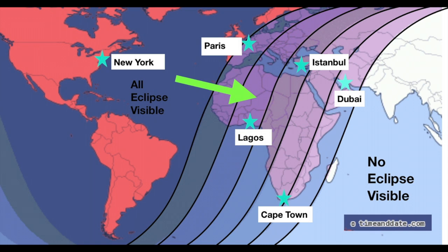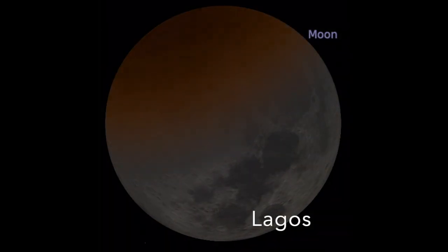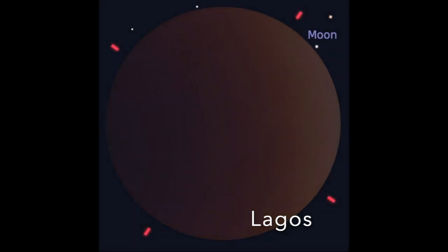In the next zone, the moon will set while the moon is leaving the umbra and is partially eclipsed. Here is what will happen in Lagos: the penumbra followed by the umbra cross the face of the moon, totality is visible, and after totality the moon sets.